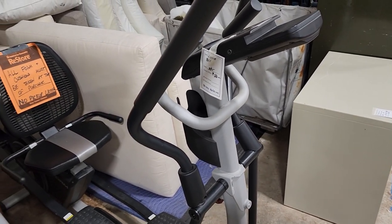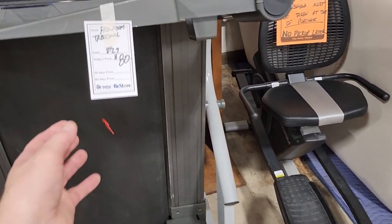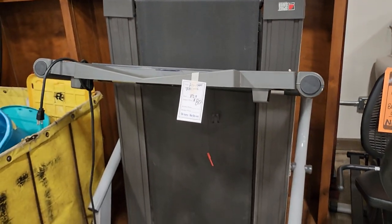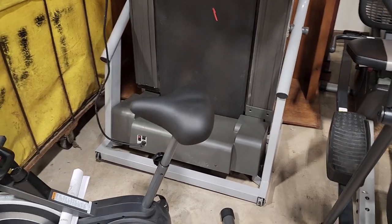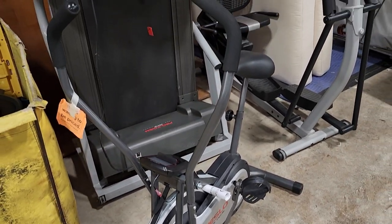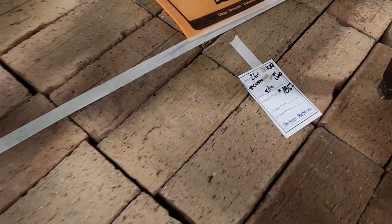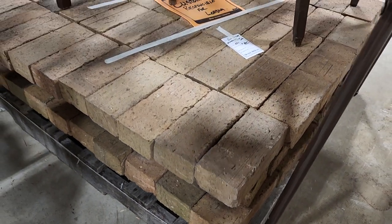Definitely check out your Habitat ReStore if you're in the market for any type of exercise equipment — I think that was $80. Here's a treadmill on sale for $80 as well. They test everything that's electric in this store. And look at this — I think this is one of those little CrossFit bikes. They did not have this item marked yet for sale; you'd have to come back the next day to see the price. But you know it's going to be a good deal. And who knew — you could find a whole pallet of brick at your ReStore, perfect for a little patio refresh or something in your garden.